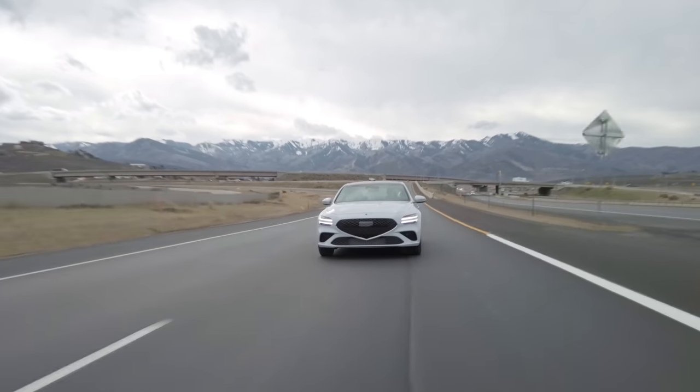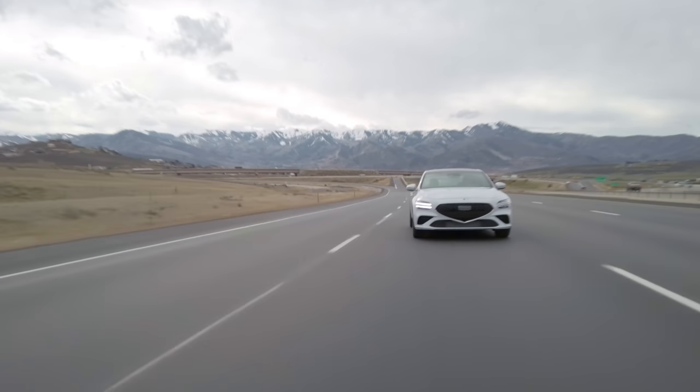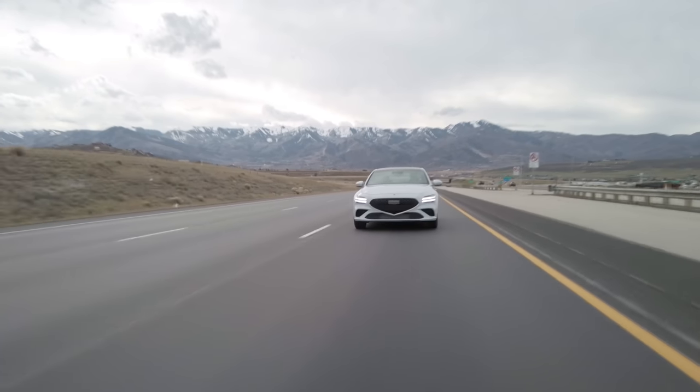This has the 3.3-liter twin-turbo engine — little tiny turbos on each side — and this thing makes so much power. I forgot how much power this car makes. It's the same engine that's been in it before, also in the Stinger. You're not afraid of getting through traffic, not afraid of slicing and dicing, and then you'll look down and realize you need to back off a little bit. Same 365 horsepower, 376 pound-feet of torque. It's brilliant — a little bit Mercedes-AMG, a little bit of that flavor for so much less money.